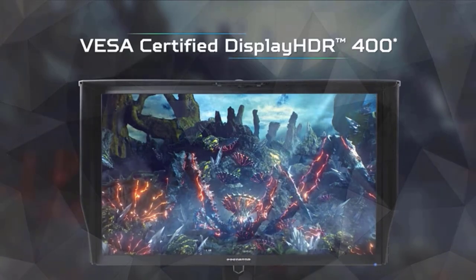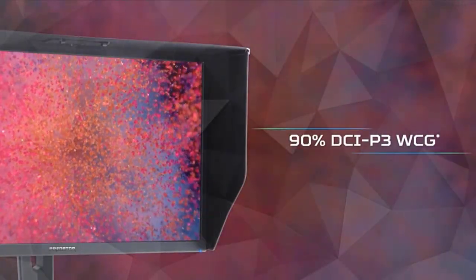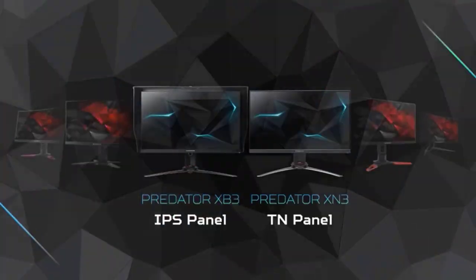Unleash gaming's maximum potential to provide richer colors far beyond what has been previously possible. Check the description for details and prices.